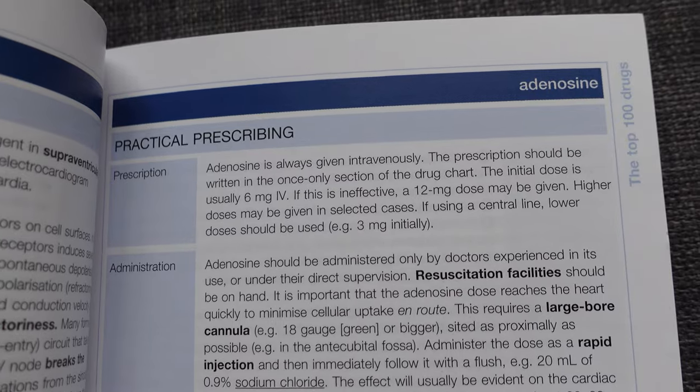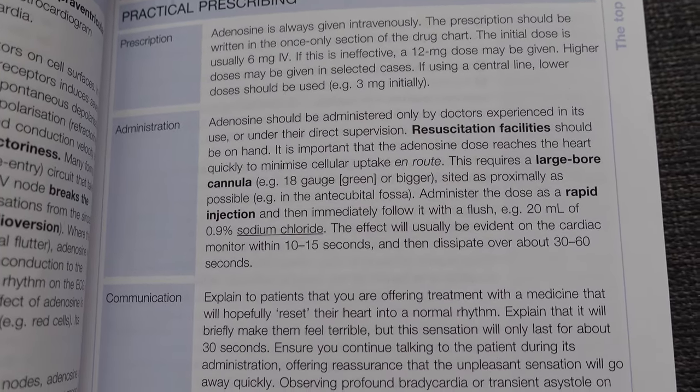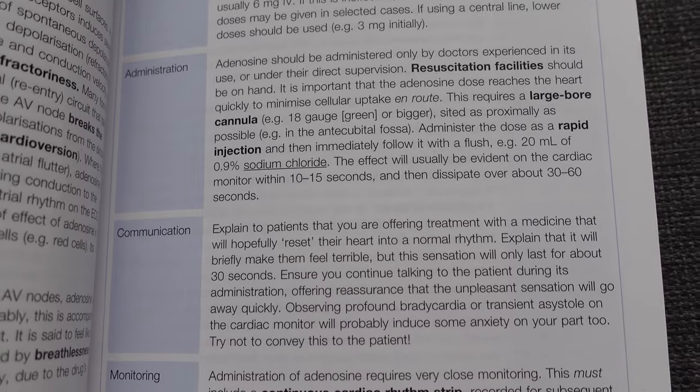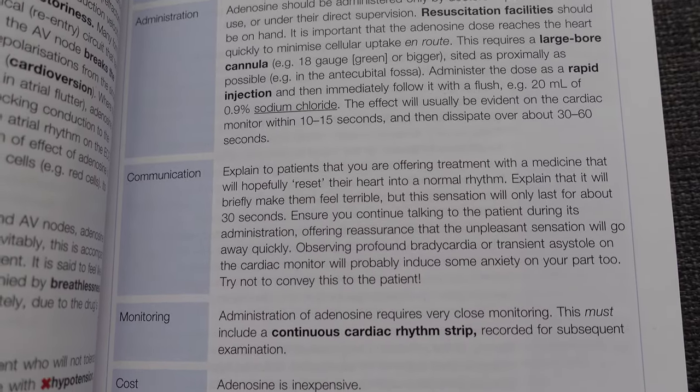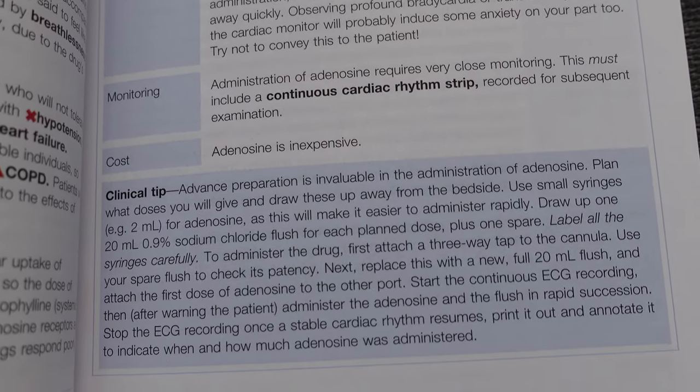The practical prescribing side has information on dosages, how the drug should be given, how patients on this drug should be monitored, and how to talk to the patient when giving them the drug — including how to manage patient expectations and discuss the risks and benefits. This is a nice and concise little book that sits at the bottom of my bag so I can always refresh myself whenever I am on placement.